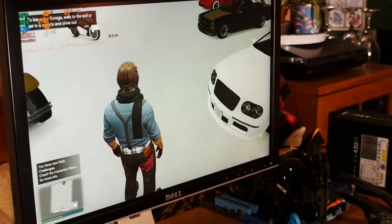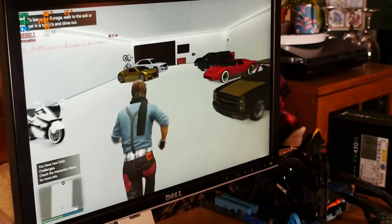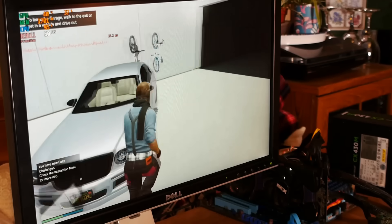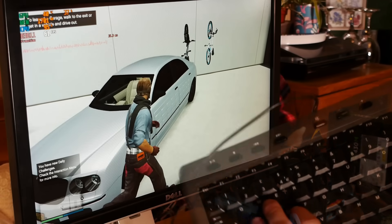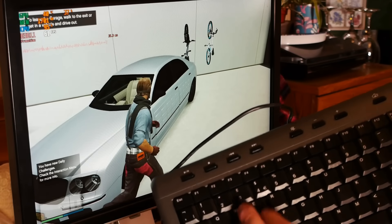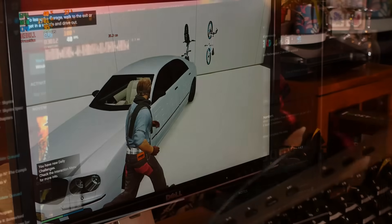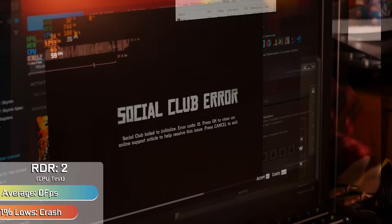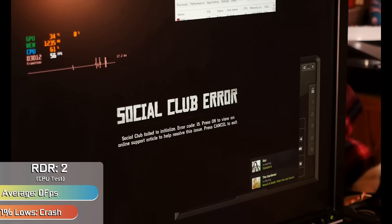It's also worth noting I did test Grand Theft Auto Online. However, the game would load and it didn't matter how many players were in the lobby — it would crash and then freeze the system. So GTA Online acts more like a virus than a game. Trying to push things even further on Red Dead Redemption 2, we managed to eventually get into game after a few attempts. A lot of the time the system was so slow it would struggle to load Social Club and then crash out the game because Social Club wasn't running.